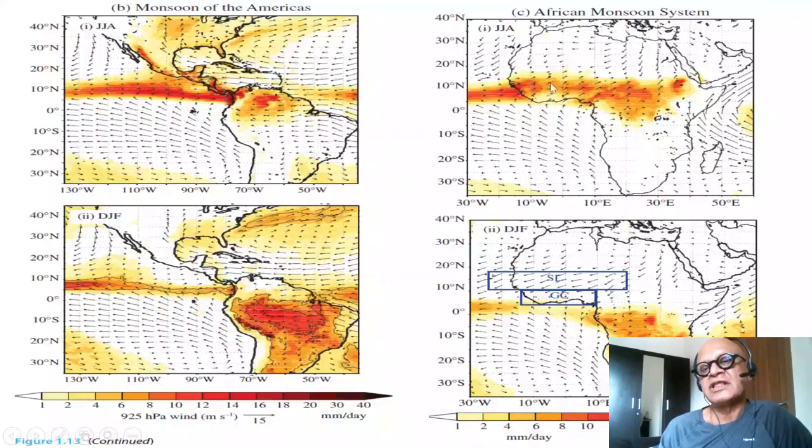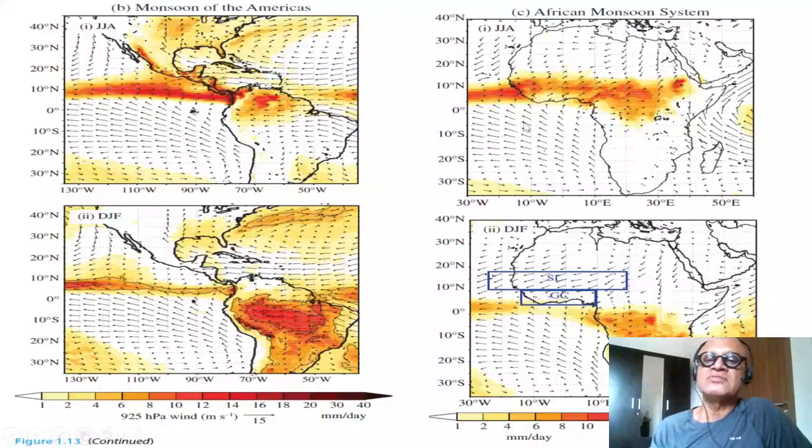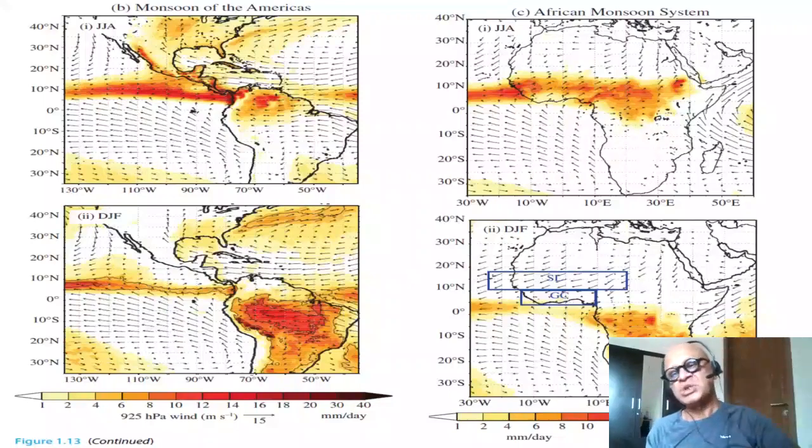In terms of the physics, we have already talked about the cross-equatorial pressure gradients, the absolute vorticity line, the inertial instabilities, and the near-equatorial westerlies needed to balance the vorticity of the cross-equatorial advection — vorticity stretching and vorticity advection — and all those related dynamics.